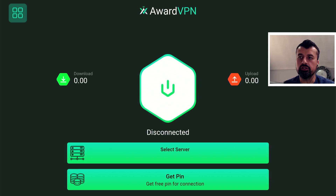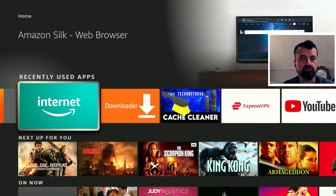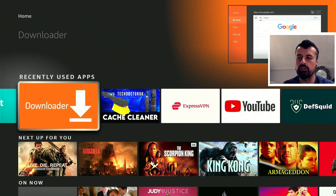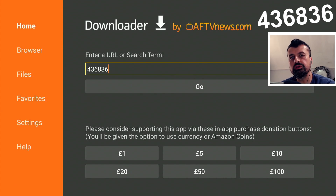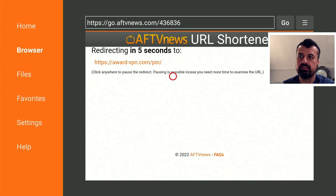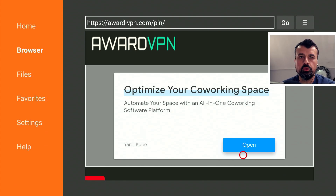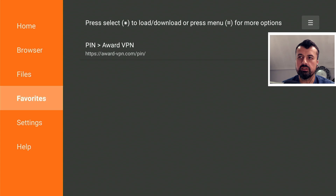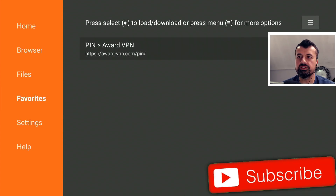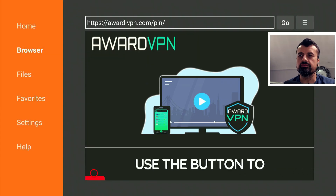To get the code you can open up Downloader directly on your device — if you don't have access to a laptop, PC, or phone. Just type in the direct code 436836, which will take you to award-vpn.com/pin. Once on that page, press the context key on the remote — the one with three lines — click on that, and click on add current page to favorites. That way the next time you need a new code, you can go back to Downloader, go to favorites on the left, and you'll have this page saved.